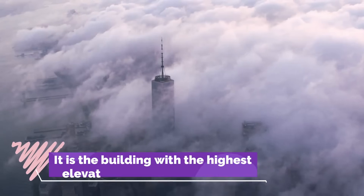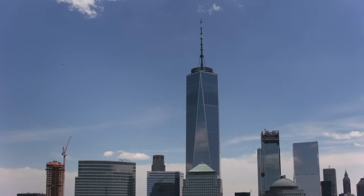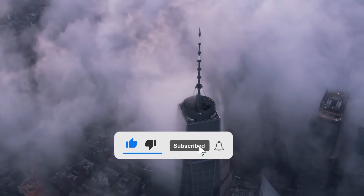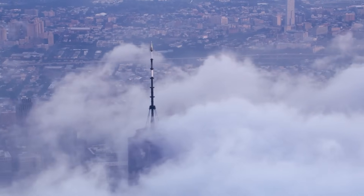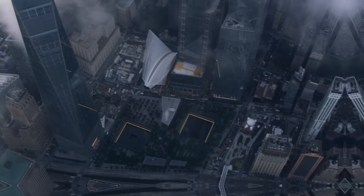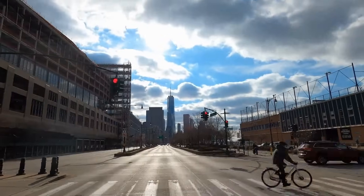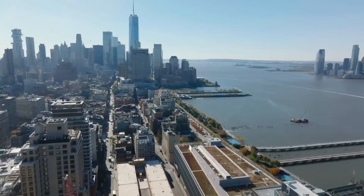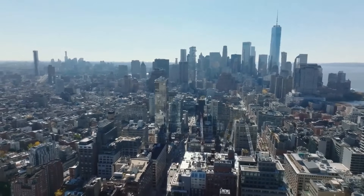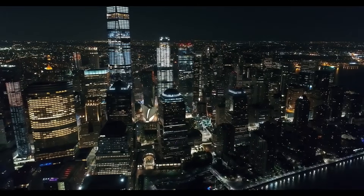Number 10: It is the building with the highest elevation in the United States. One World Trade Center is 1,368 feet tall if the antenna on top of the roof is not included in the measurement, with an overall height of 1,776 feet. Architecturally speaking, the tower's height places it first in New York City, the United States, and throughout the whole Western Hemisphere. It is the fourth highest in the United States and third tallest in New York City by roof height. The Willis Tower in Chicago is the tallest by roof, followed by Central Park Tower and 432 Park Avenue in Midtown Manhattan.